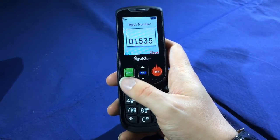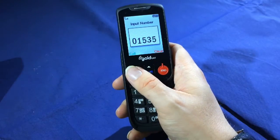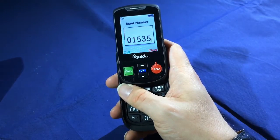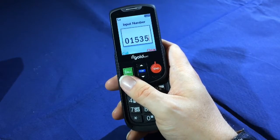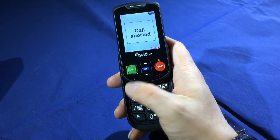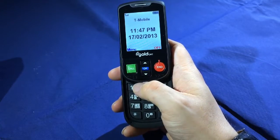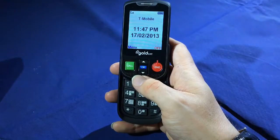To make a call, all I do is press the green call button and that will dial the number. I don't want to make that call so I've just pressed the red end button to abandon it.